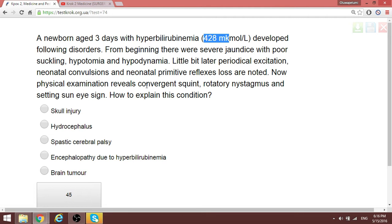Physical examination shows convergent squint, rotatory nystagmus, and so on. How do you explain this condition? This is encephalopathy due to hyperbilirubinemia — that is kernicterus.